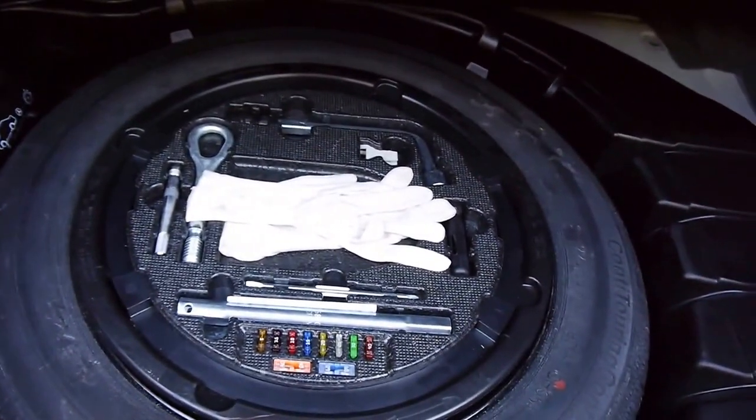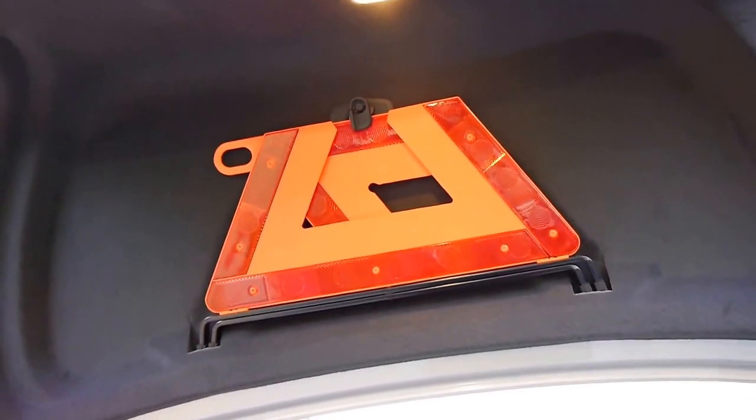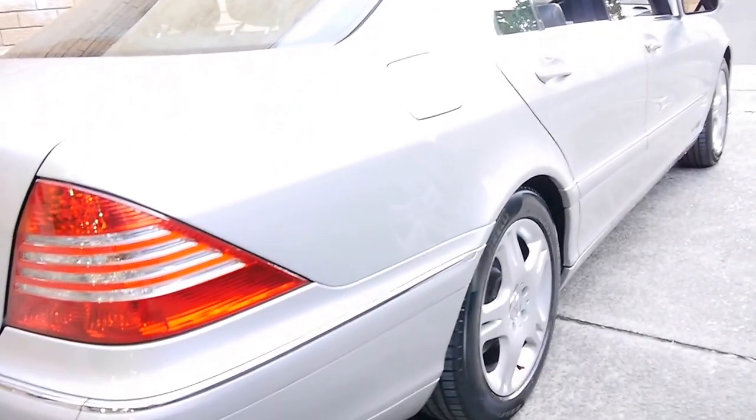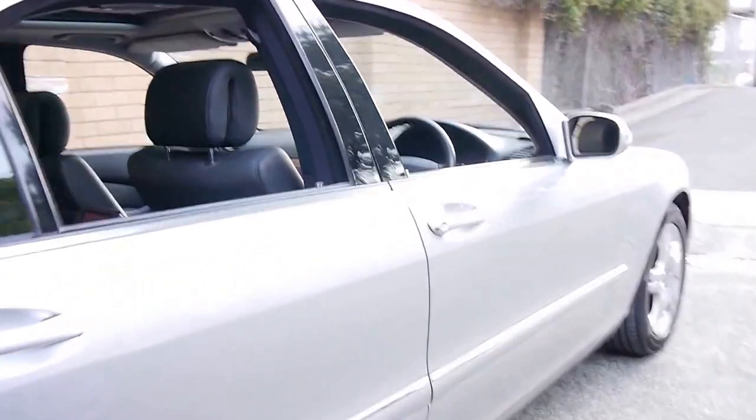Cargo net cover, original tools with gloves, the spare tyre that looks like it's never ever been on the car because it's the original Continental, and the warning triangle. We've just literally washed it, nothing else. The update series got you the 3.7 litre six cylinder engine and five speed automatic gearbox.